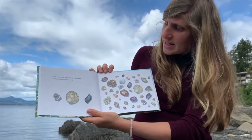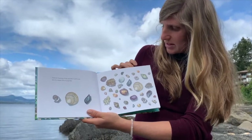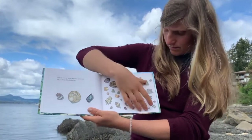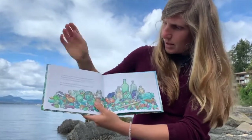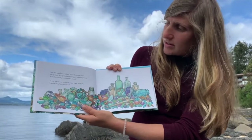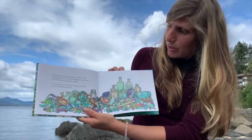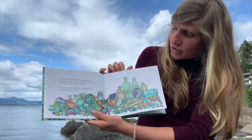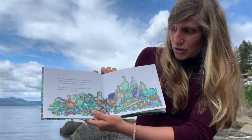Treasure hunting at the seaside is such a joy, and is always full of surprises. Now that you know about sea glass, chinaware, shells, and garbage, let's go back and look again at all the pictures in this book. Can you tell which is which? Do you see any sea urchins? Can you guess what other treasures may have been?